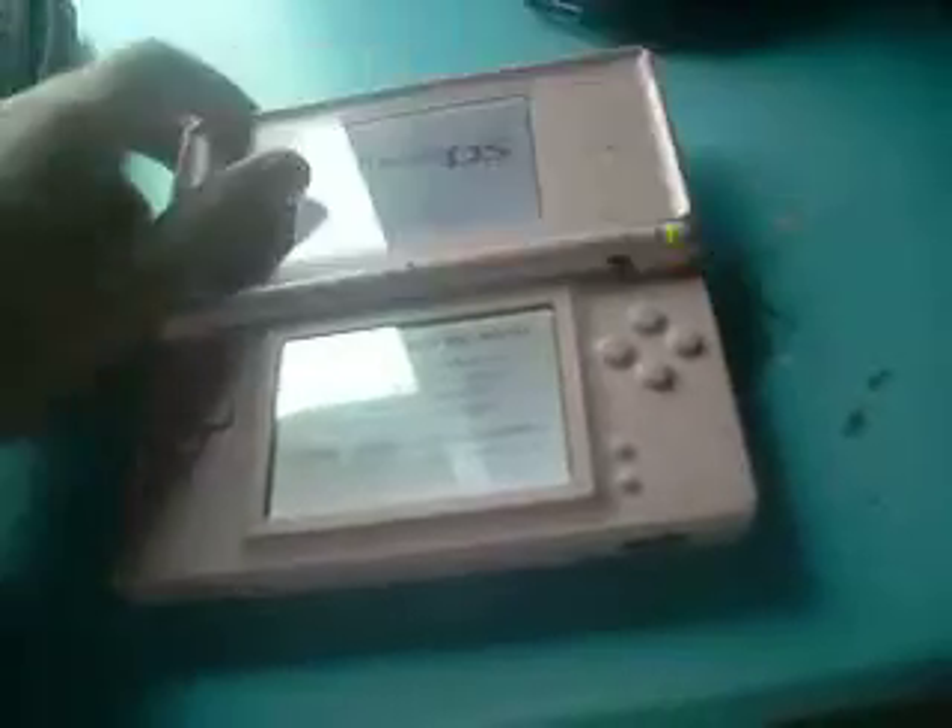This is where the pen is, depending on the case. Also, something else is that when you go like this, instead of just pushing it up like some normal DS's, you have to go like that. And then of course it opens up and does that. But that's my DS. I'm gonna show you all my games too. Here's the pen.